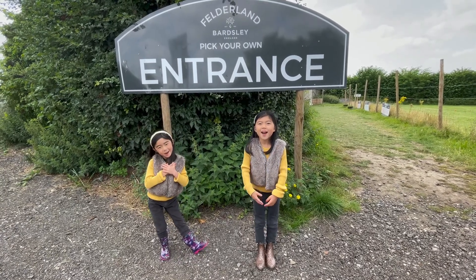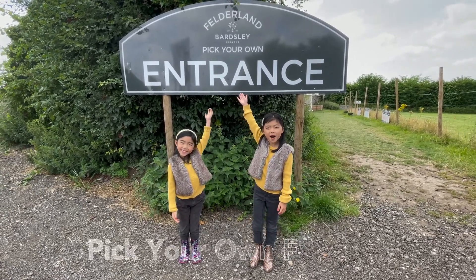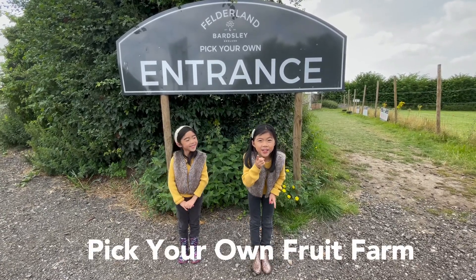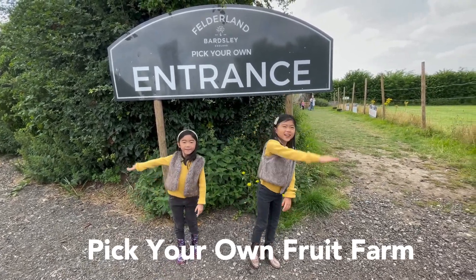I'm Isabel. I'm Ariel. We're at Felderland Pick Your Own Fruit Farm. We're now going to take you to go pick some fruit. Are you ready? Yes, follow us.